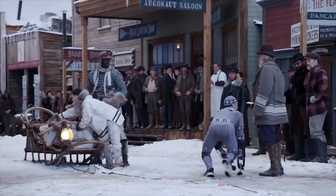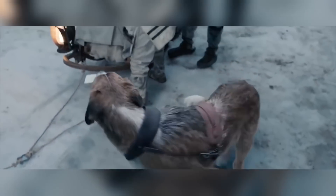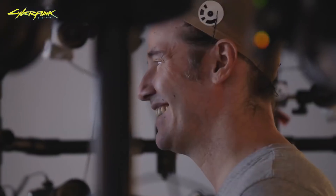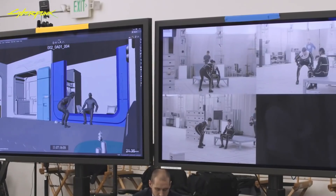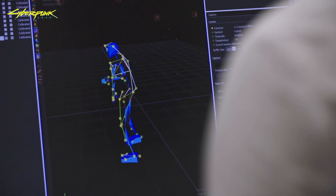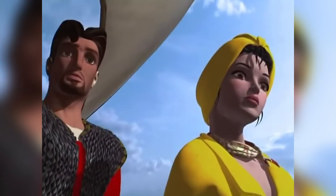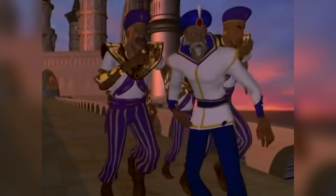Motion capture is a technique where an actor wears a motion capture suit that has tracking markers. Their performance is filmed by various different cameras in order to triangulate the position of each marker on the suit, and this motion data is then transferred to a CG puppet which moves exactly as the actor had. The Indian-American film 'Sinbad: Beyond the Veil of Mists' was the first feature-length movie to have been made primarily using motion capture technology, although it wasn't released worldwide. 'Final Fantasy: The Spirits Within' was the first widely released film made primarily using motion capture.